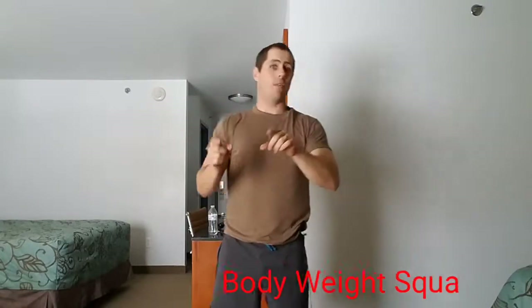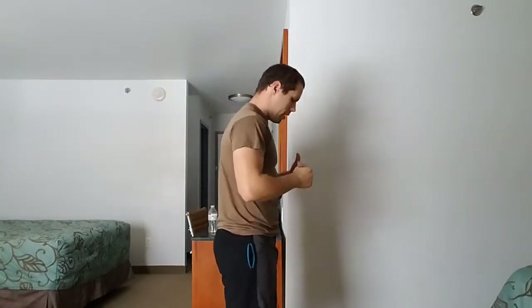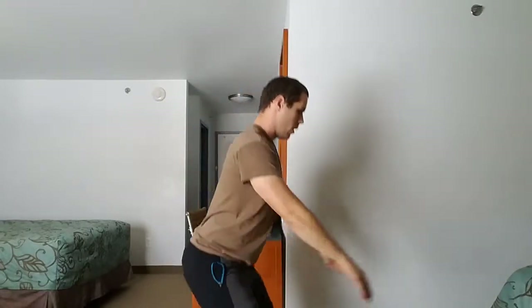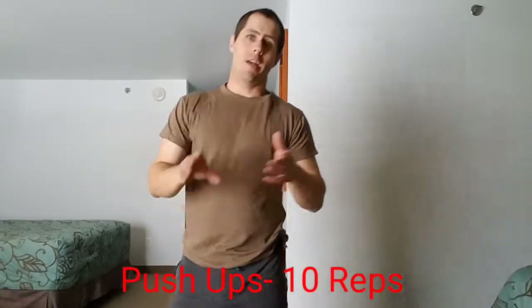Right away after jumping jacks, go into body weight squats or air squats. Keep your feet about hip width apart. I don't care where your arms go — behind the head, straight out, or curled in. Make sure you kick the hips back to keep your back straight, go down and then back up, keeping the knees just over the toes. Don't let your knees flare out to the side or in.